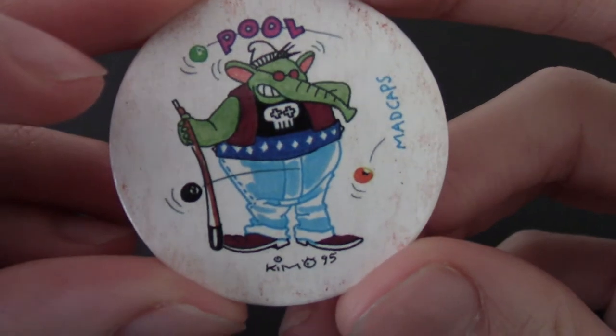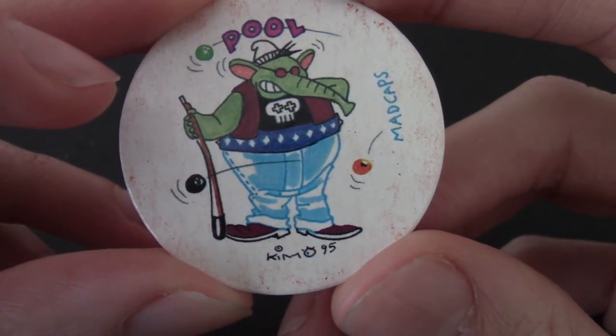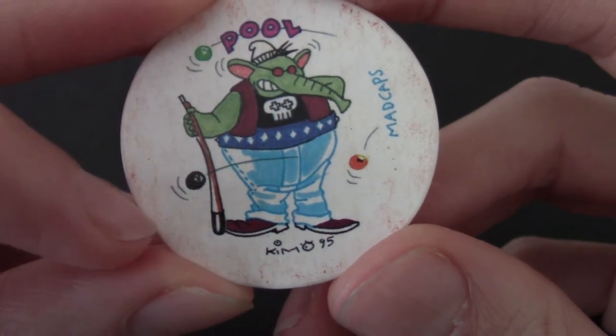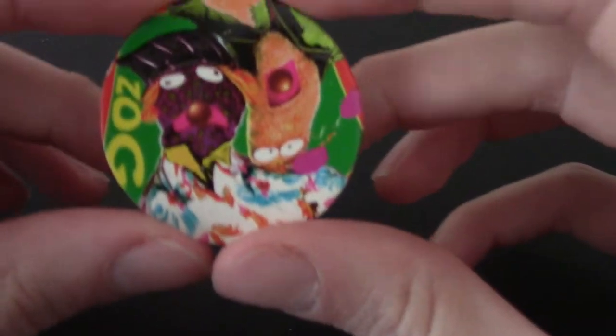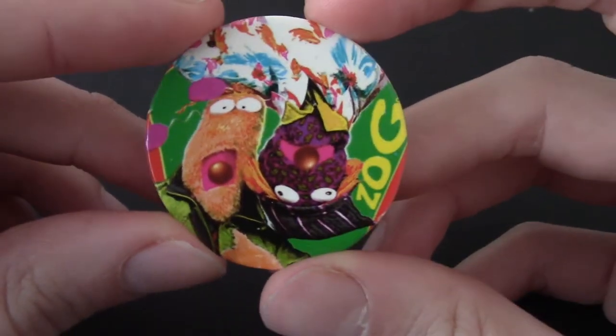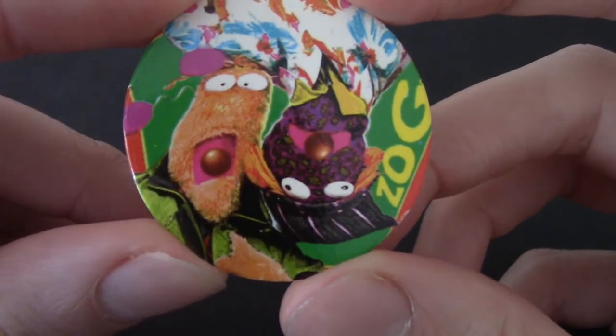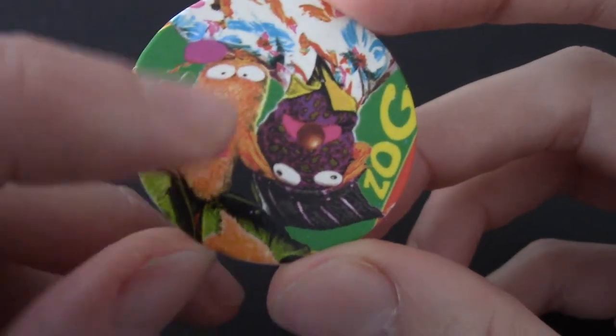We've got a pool or ice hockey player? I don't know what he's doing there — that's just a very strangely dressed green elephant. Number 71 of the Mad Caps. We're near the end now. We've got Zig Zag Zog again — so I'm guessing Zig Zag Zog is maybe the name of the show. Or Zig and Zag — yeah, they're called Zig and Zag!